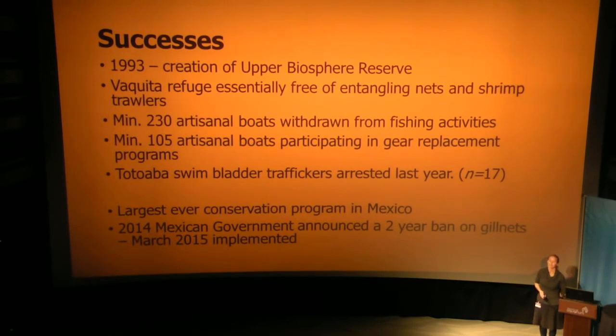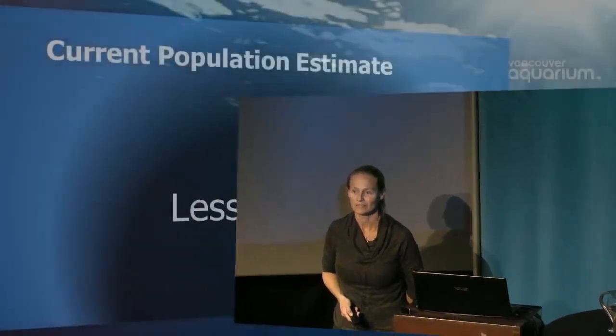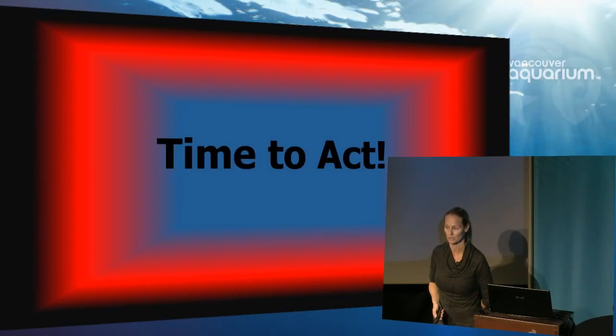Last year, the government announced a proposed two-year ban, and I just found out yesterday that this will be implemented in March — next month. Well done, Mexico. However, our current population estimate is less than 100. Our window is closing, and it is time to act. There's no question.